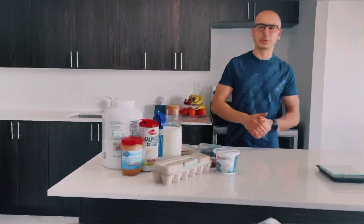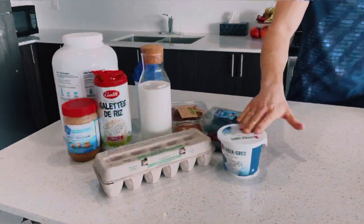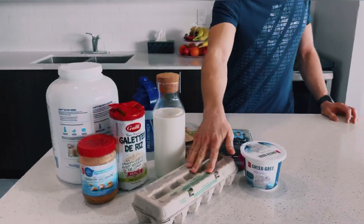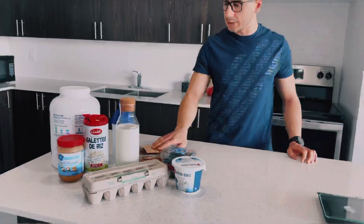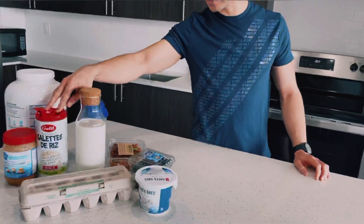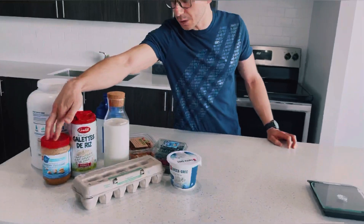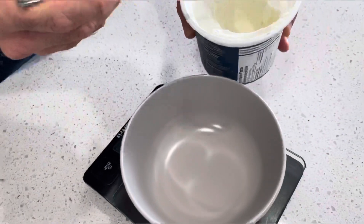What's up guys, it's Tommy. Today, as you can see, we're in the kitchen — not working out. I'm gonna show you my five healthy favorite snacks. Here are our ingredients: unsweetened Greek yogurt, berries, medium-sized eggs, two percent partly skimmed milk, raw almonds, rice cakes with chia seeds, crunchy peanut butter, and chocolate whey powder.